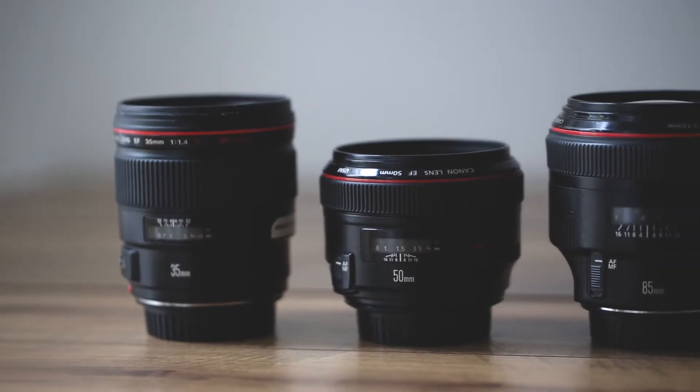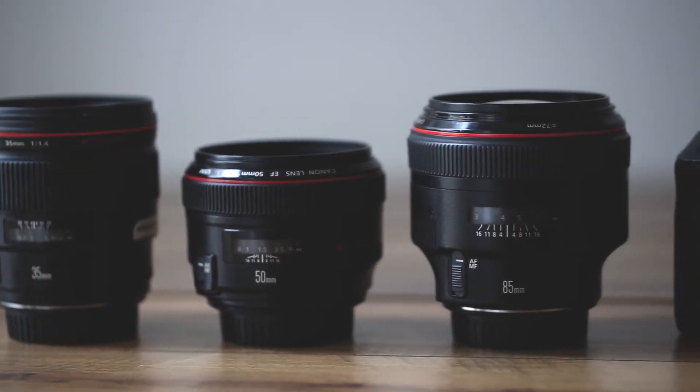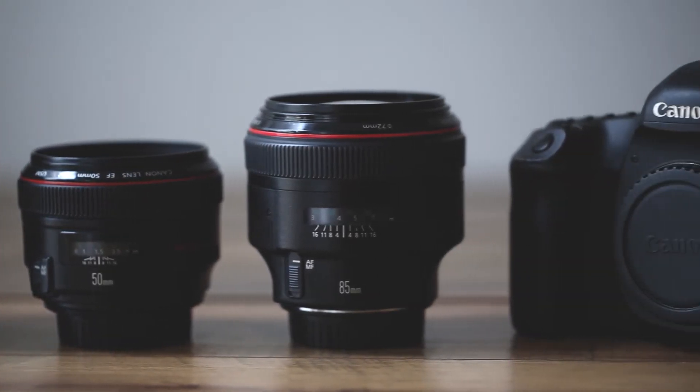Andrea and I are sometimes rotating between lenses depending on what we're shooting and what situation we're in. But for the most part, the three main lenses that we bring with us to all of our engagement sessions are the 35mm 1.4, the 50mm 1.2, and the 85mm 1.2.